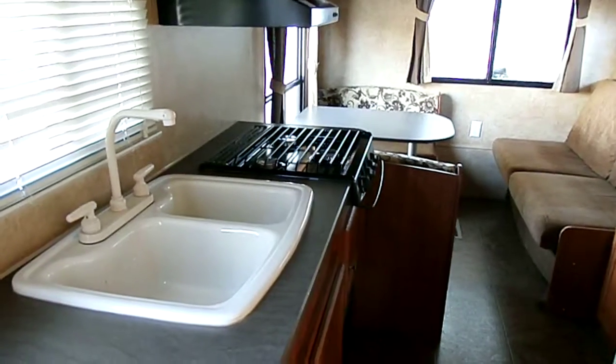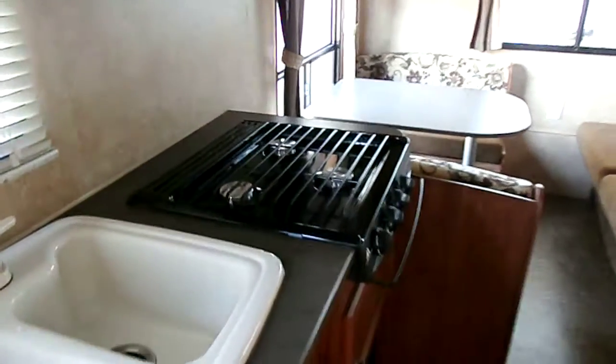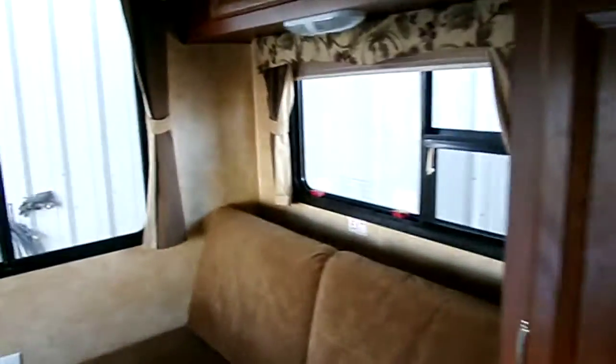You have your bathroom door, your sofa and your table, large two-well kitchen sink, three-burner stove top, microwave. There's your table that breaks down into a bed, and sofa that breaks down into a bed. Windows all around.